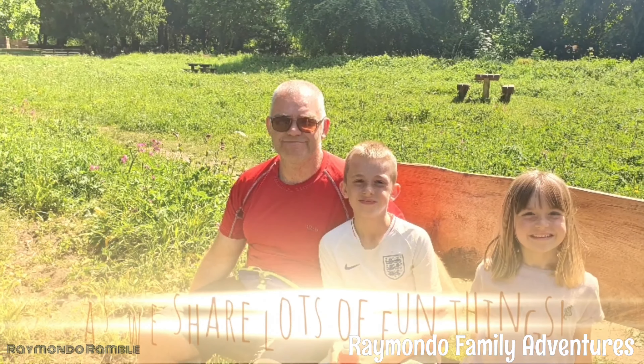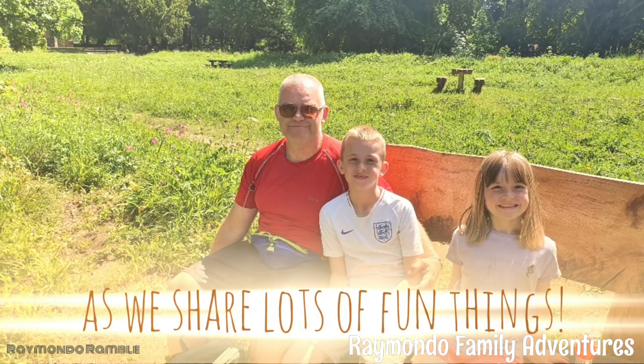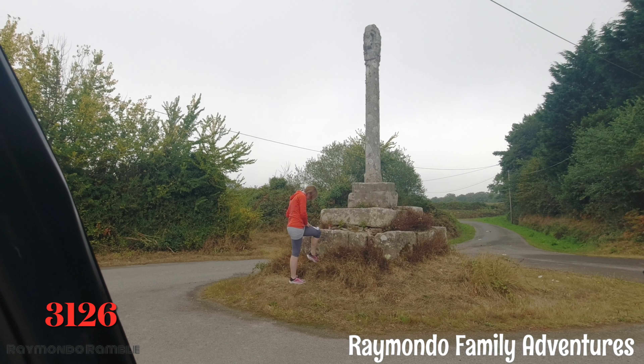Hi everyone, so you join us today as we do a very short geocaching adventure. Hope you enjoy it, please remember to give the video a like. And that's cache on, guys — we found one! Cache on, on his way around.